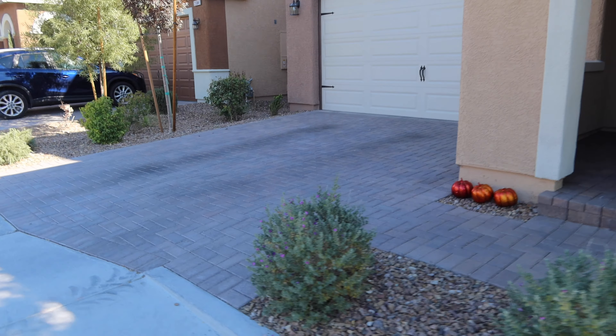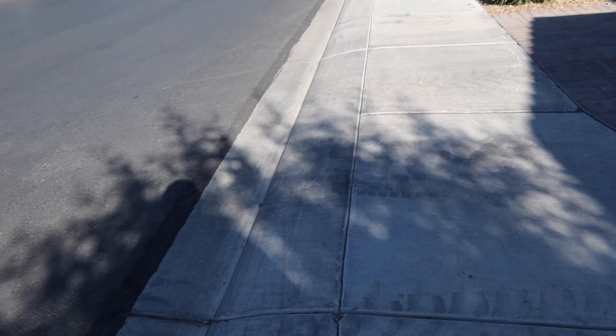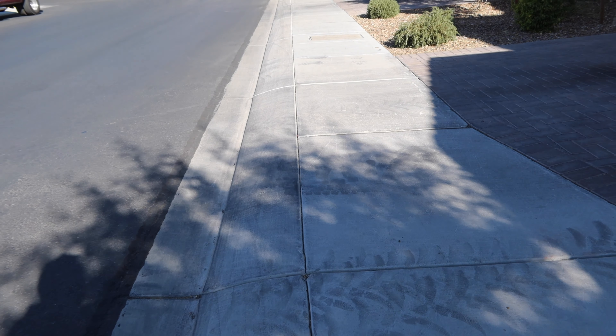The driveway is kind of small, not very wide — you can get two cars in it. They don't really have a different cutout for the driveways; they just have this curb that's somewhere between a cutout for a driveway and a curb, so it feels like you're going up or down a curb every time you drive up or down it.